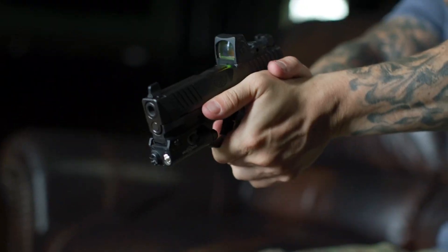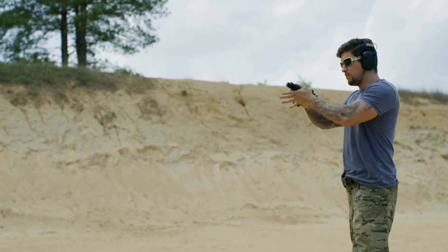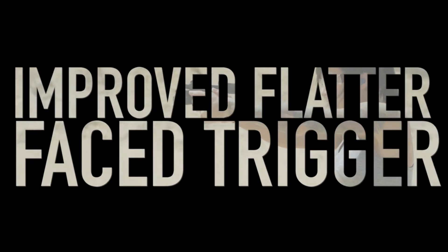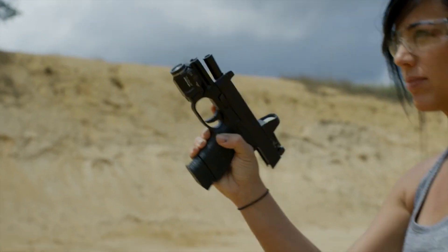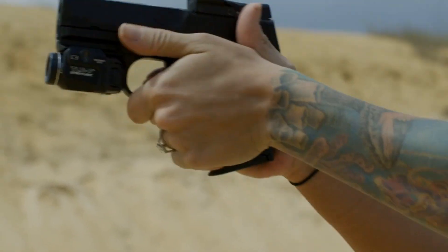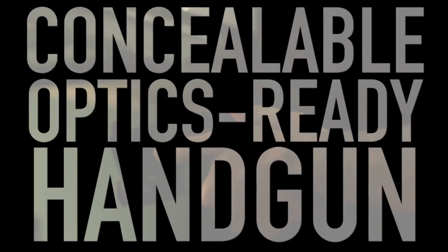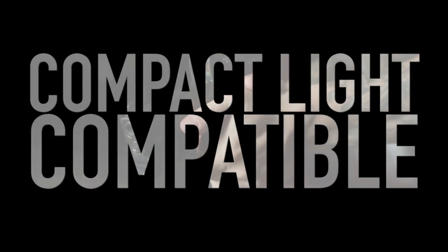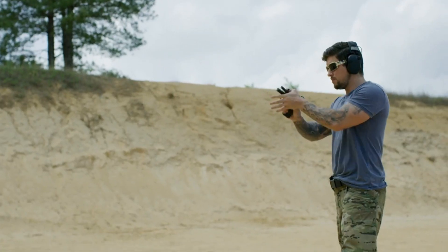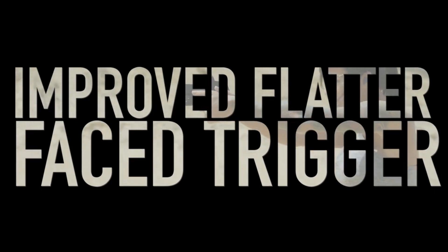With a magazine capacity of 12+1 or 15+1 rounds, the FN 509 Compact MRD provides ample firepower for any situation. Its crisp trigger pull and short reset allow for quick and precise follow-up shots. The MRD model also features a milled slide with a built-in optic mounting system, providing seamless integration of popular red dot sights. The FN 509 Compact MRD sets a new standard for versatility and performance, offering shooters confidence and reliability in a compact package.